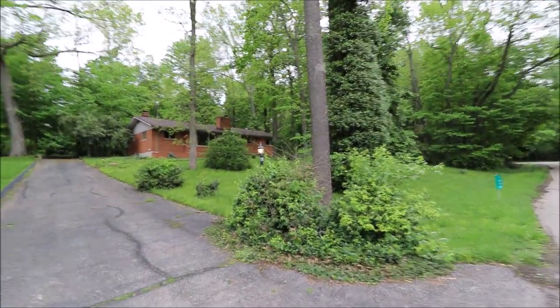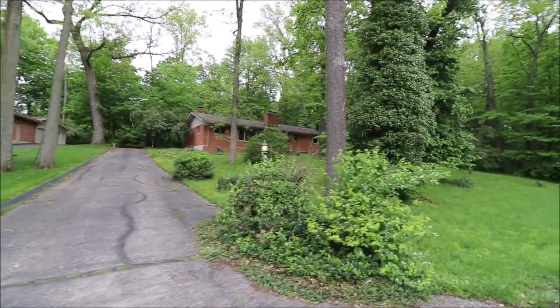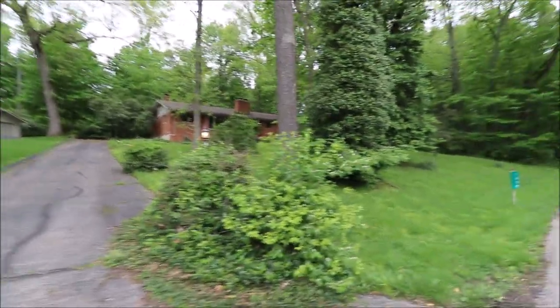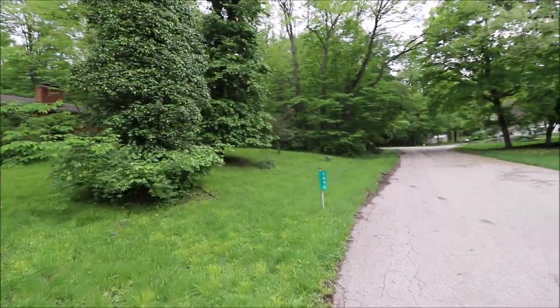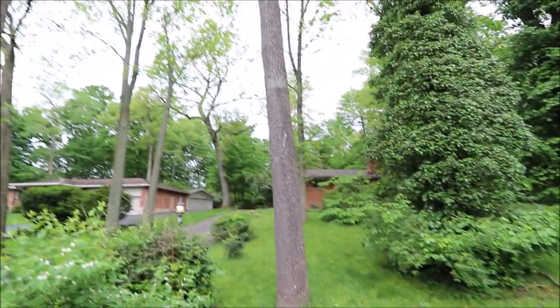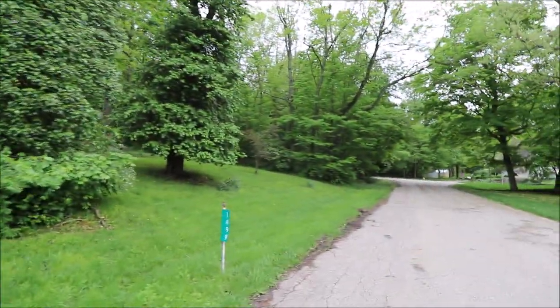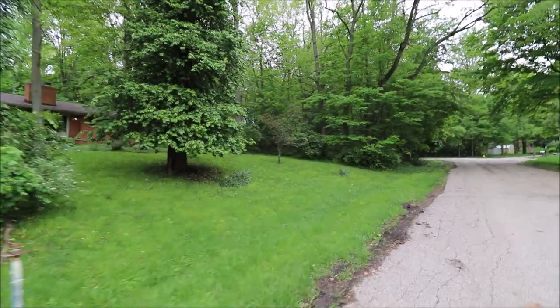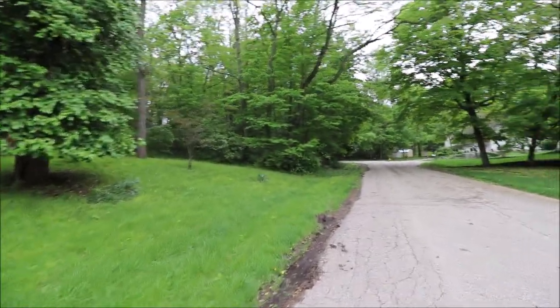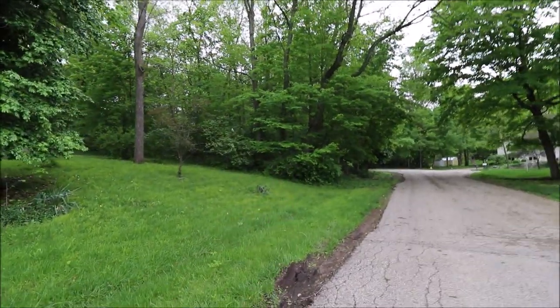This is a full brick home with updated windows, updated roof, and updated siding. Most of the mechanicals have been updated as well. One really important thing to point out on the outside: nice, mature trees that give it a great neighborhood feel. And this wooded area over here is included with this property — we're right at an acre with this additional lot.